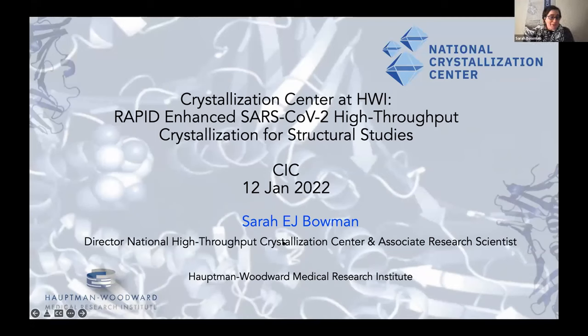I want to first of all say thank you for this opportunity to come and talk at the KICK webinar. I'm excited to have a chance to update everybody on the progress we've made since October 2020, when I first gave a talk. My rapid award is for enhanced STARS CO2 high throughput crystallization for structural studies.